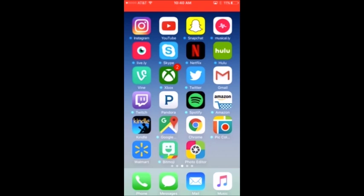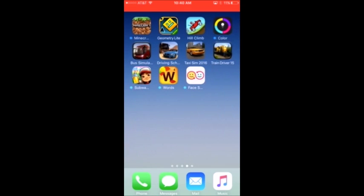Over here is just all my games, which is the last page. I have Minecraft, Geometry Dash, Hill Climb, Color, and some driving games which are my favorite. Subway Surfers is okay but I don't really play it. I have Words with Friends — I just have it because I played it one time and haven't gotten around to deleting it. And I have Face Swap Live, which I haven't used in a couple months.